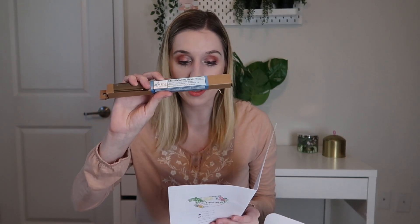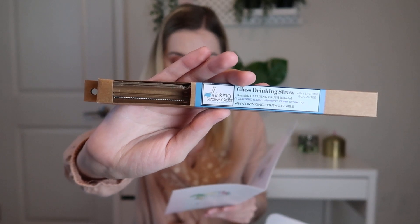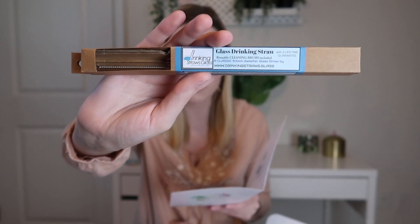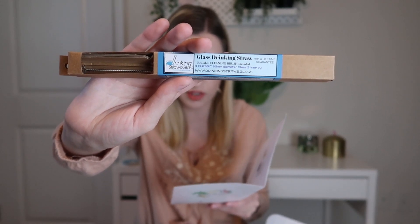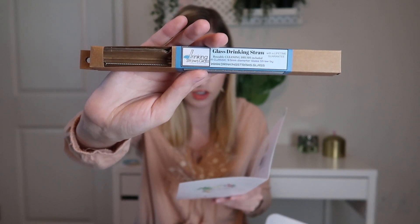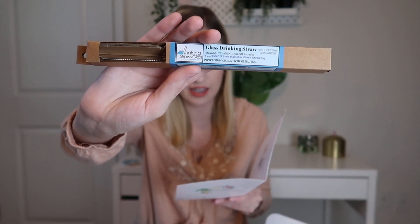The next item is from Drinking Straws Glass LLC — this is their Essential Taste 9.5 millimeter eight-inch glass straw with cleaning brush. This is a husband-and-wife team dedicated to providing an alternative to plastic straws and hopes for a healthier planet for our children and future generations. Each handmade glass straw is carefully inspected for the highest quality before packaging from their home studio in the Pacific Northwest. They make each straw with love knowing you will use it daily, and it looks like they have a lifetime guarantee.